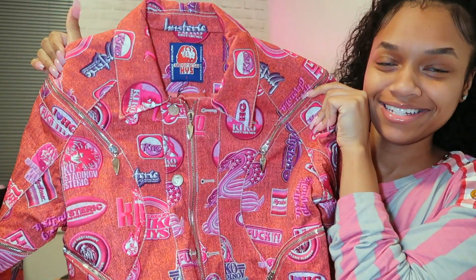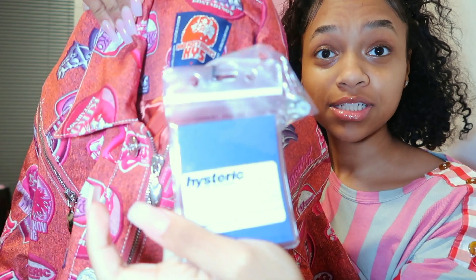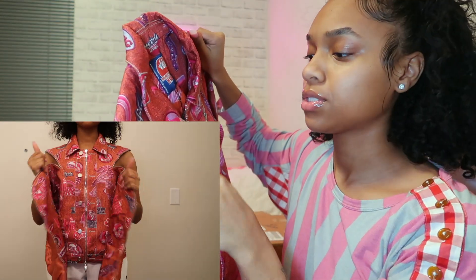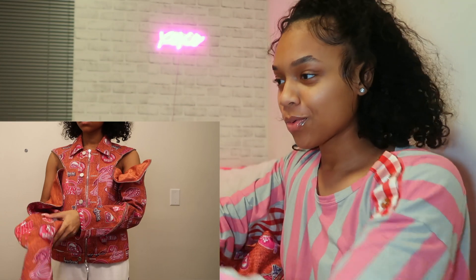You will not believe what I got my hands on — not for retail, for a discounted price. The discounted price was still expensive, but it's yellow. I don't think you understand. Look at all of the zippers. This is not a regular denim jacket. So yeah, the Kiko Kostadinov x Hysteric Glamour collab, with the original tag. I'm about to show y'all how it looks with all of the zippers undone. Y'all, girlfriends cannot do it like me. Sorry.